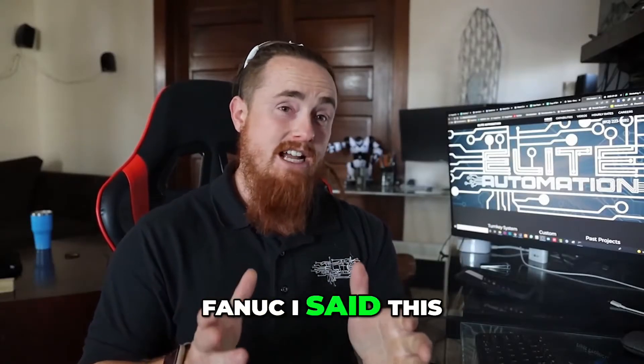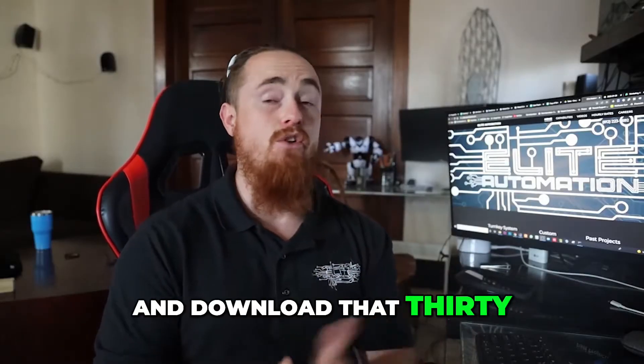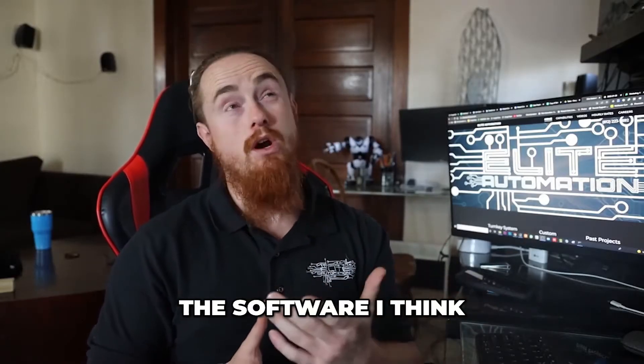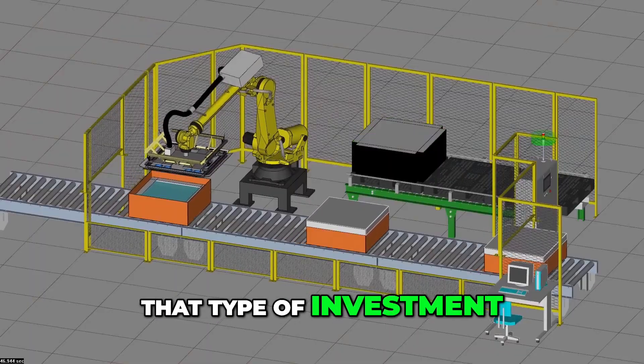Don't tell FANUC I said this, but you can buy another cheap computer and download that 30-day trial again, so you can have a bunch of cheap computers. It's a lot cheaper than the software, which I think is around two thousand dollars a year per seat.